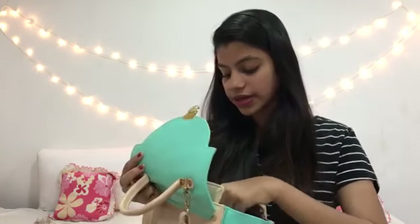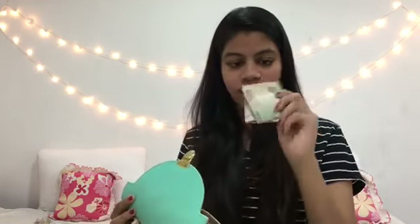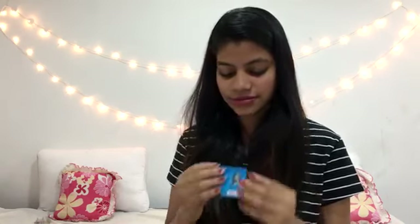The other lip product is the Maybelline Color Show lipstick. It's pretty damaged, I'm not going to lie. It's in a red color called Red Carpet — a beautiful red. That's all I have in the main compartment. In the inside pocket I have some cash and my ID, and that's pretty much it — it's empty.